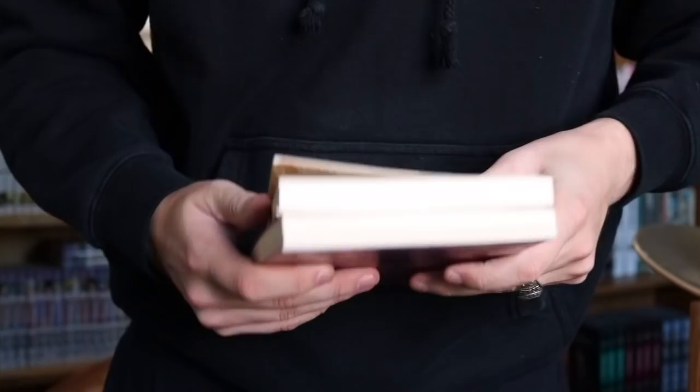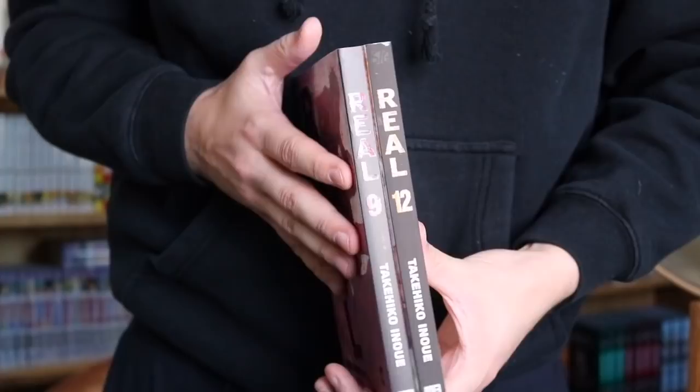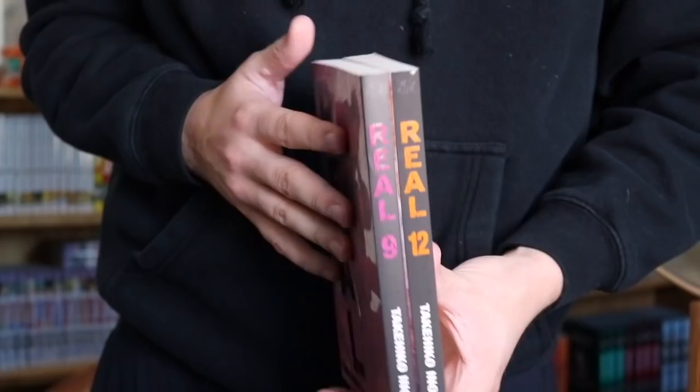The next series is Blade of the Immortal — this is Omnibus 10, the last omnibus. Technically I have this complete in terms of purchases, but I'm still waiting for Volume 9 to come in the mail. Once that comes in, I'll actually have it complete. I've heard nothing but amazing things recently, which pushed me to try to finish the series. We also have Real Volumes 9 and 12. I also have Volume 3 on my shelf, and there's a package coming in the mail from an awesome store — but that'll be in the next haul.